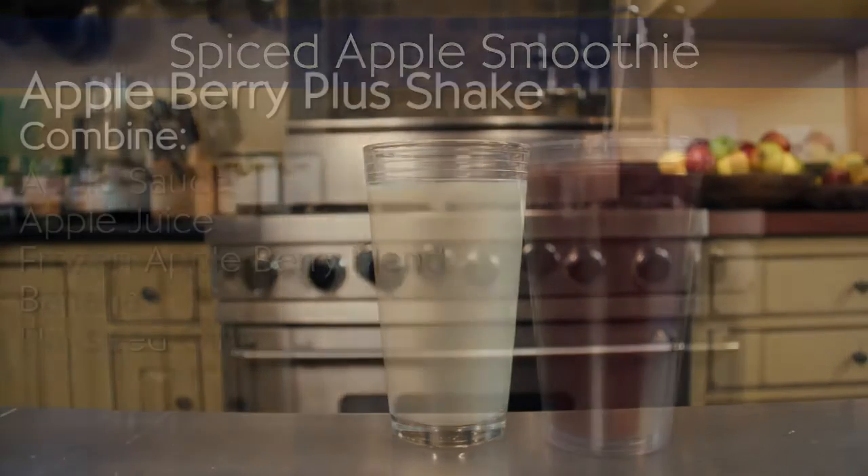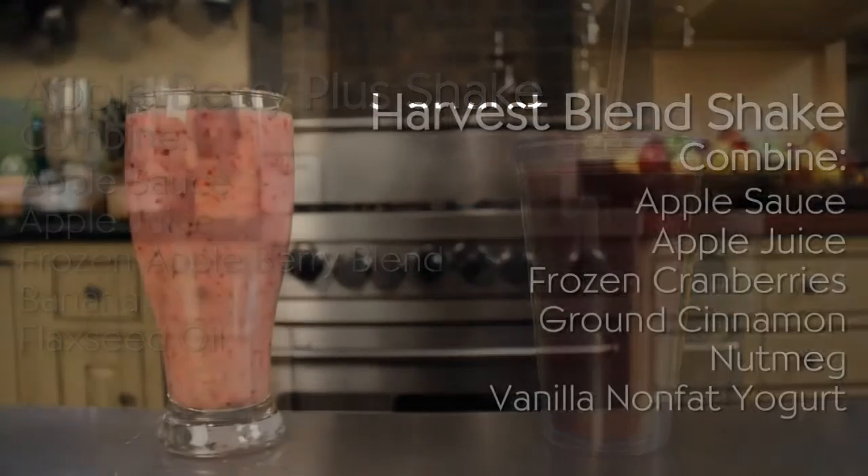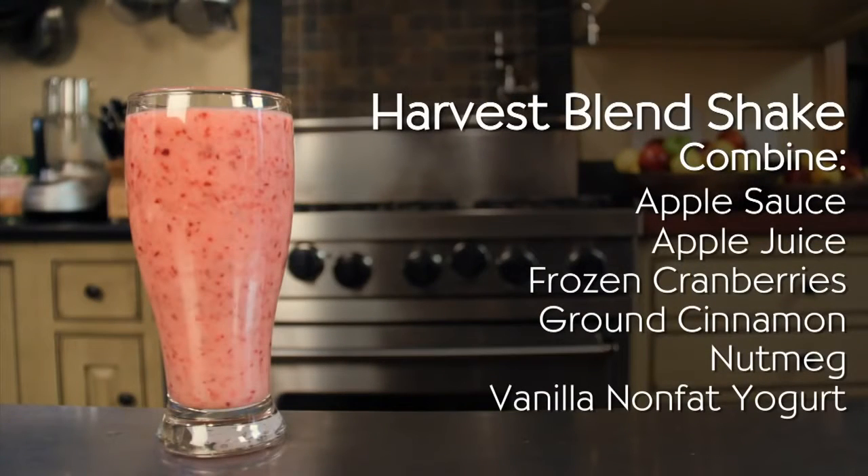To make a trio of smoothies, try an apple berry plus shake with applesauce, apple juice, frozen apple berry blend, banana, and flaxseed oil. The harvest blend shake has applesauce, apple juice, frozen cranberries, ground cinnamon, nutmeg, and vanilla nonfat yogurt.